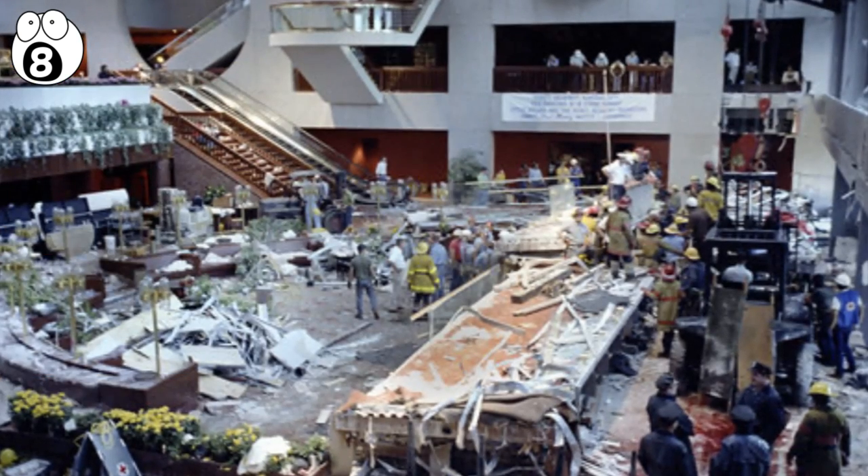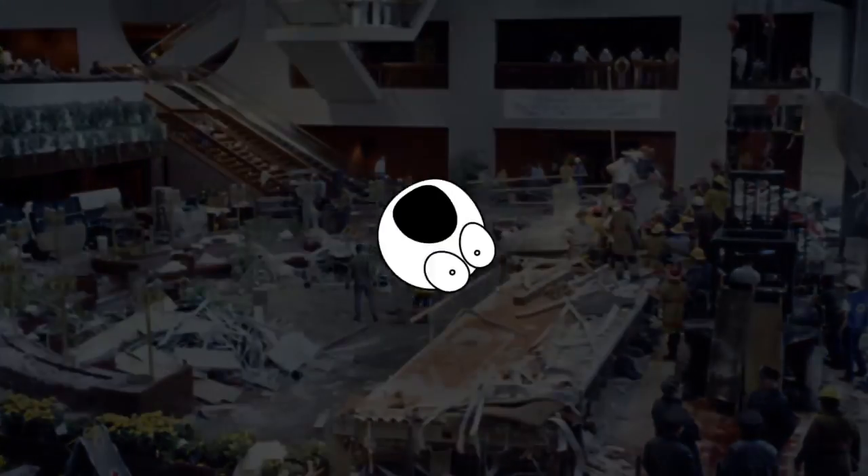Unfortunately, the two-rod plan had the top walkway connected to the ceiling with one rod, and the second walkway connected to the first with the second rod, leaving the entire weight of the structure on that first rod. The whole thing fell to the ground, and hundreds of people died.